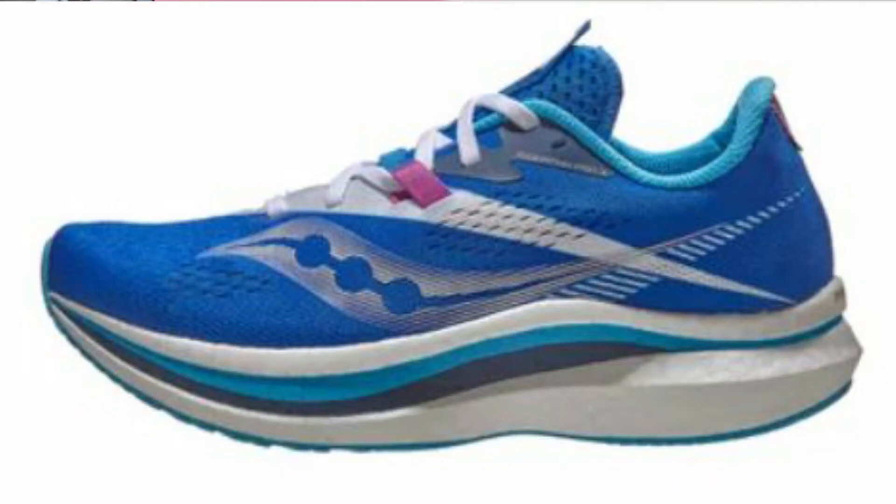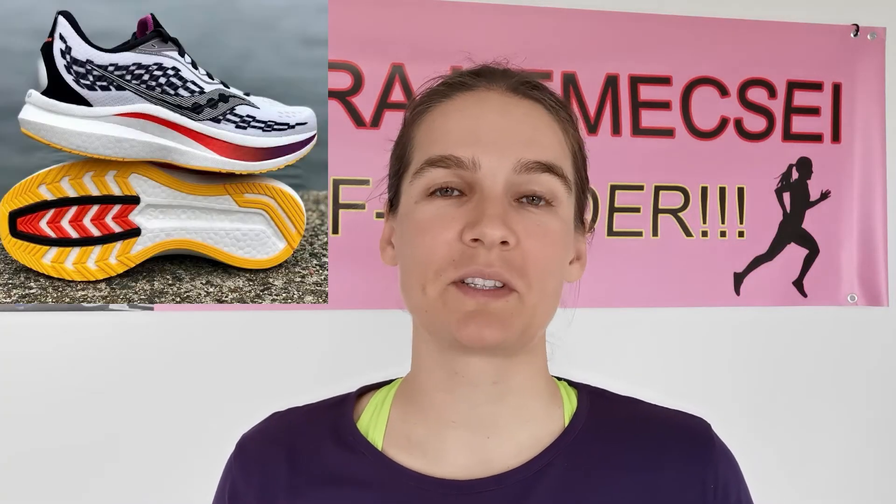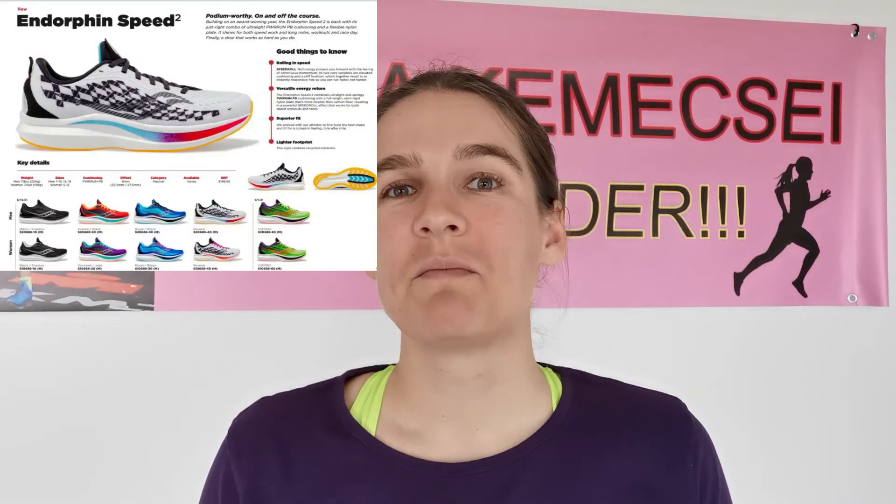The lineup will be the same: for the carbon-plated shoe, that will be the Pro version 2; for daily tempo days, the nylon-plated Speed 2; and for general daily training with stability features, the Shift version 2. It's coming with a lot of colorways as well. Some people say the checkered upper is a bit too much — it's not a minimalist design — but if you prefer minimalist design you can go for the blue or black colorway. I personally like the checkered colorway because it reminds me of a triathlon suit I used to have.